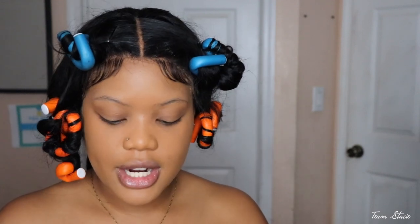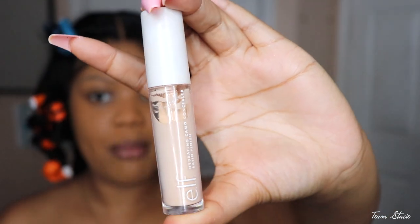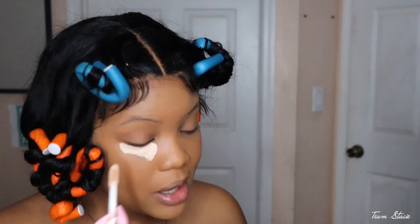Next we're going to conceal the face. You want to use a mattifying, full-coverage concealer. I'm going to use the e.l.f. Camo concealer — this is a satin finish, so if you can find a matte one that'd be great. This shade is way lighter than me — it's in color Fair Warm — so today I really want a highlighted look, and I'm just gonna keep it right under my eye.